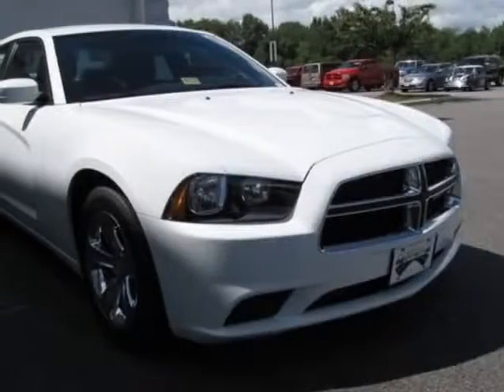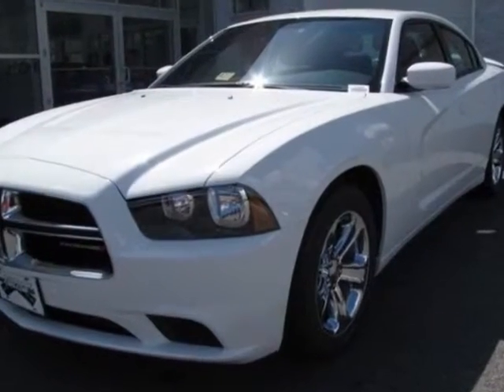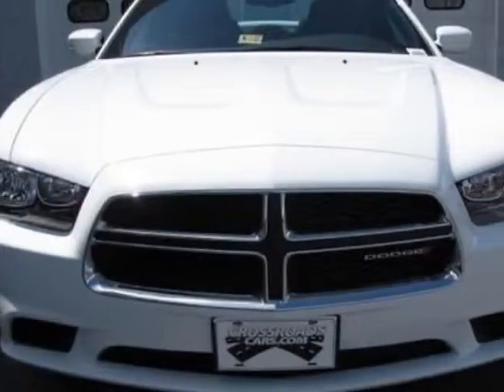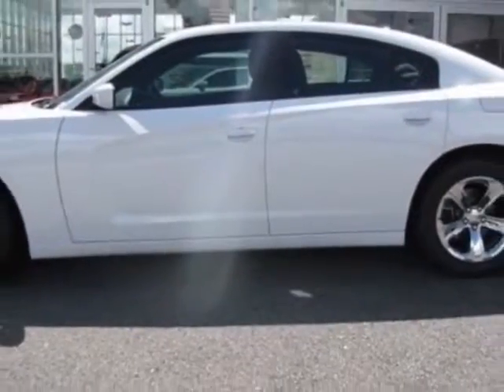Take a look at this new 2013 Dodge Charger. For your protection, this vehicle has a full factory warranty. This Charger boasts a 3.6-liter engine and has a five-speed automatic transmission.